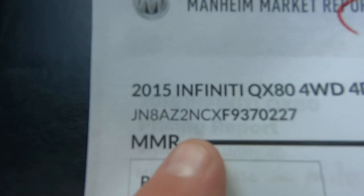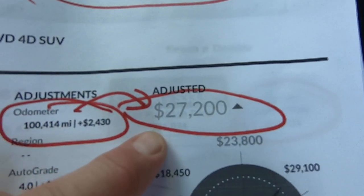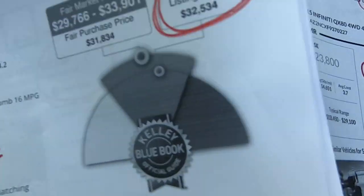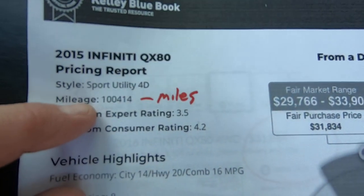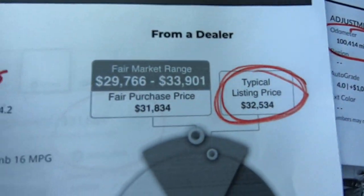A Mannheim Market Report — there's your VIN, 100,000 miles. $27,200 is what a dealer would pay for this at auction. This is the Kelly Blue Book — 100,000 miles, all-wheel drive, 5.6 — typical listing price would be $32,534.